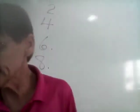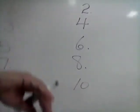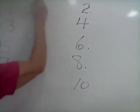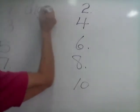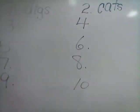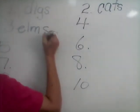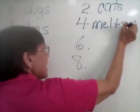Okay, so let's see how we do. Number one, digs: D-I-G-S. Digs. Number two, cats: C-A-T-S. Cats. Number three, elms: E-L-M-S. Elms. Number four, melts: M-E-L-T-S. Melts.